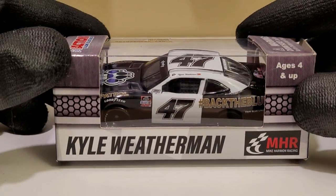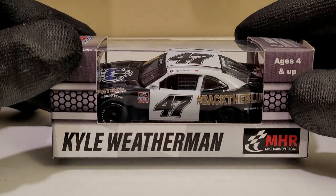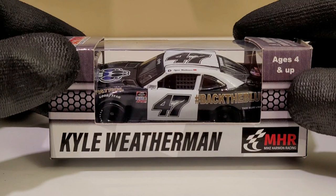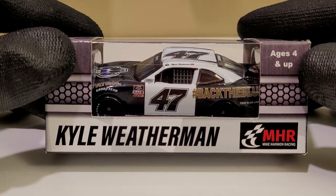What's up diecast collectors, this is OBB the Diecast News Guy bringing you another NASCAR diecast review today. It's going to be on Kyle Weatherman's 2020 Back the Blue Darlington throwback Chevrolet Camaro for the NASCAR Xfinity Series — everyone's Applebee's favorite, Mike Harman Racing.